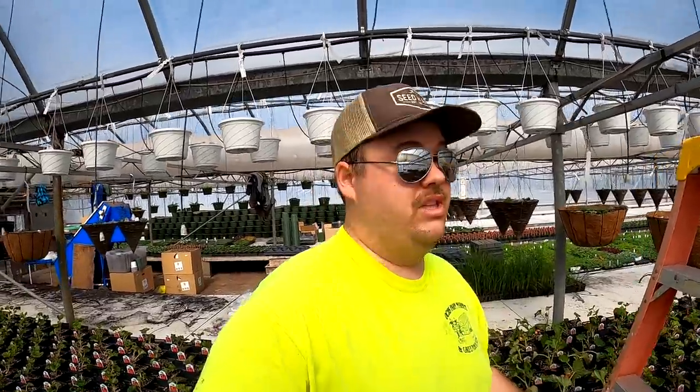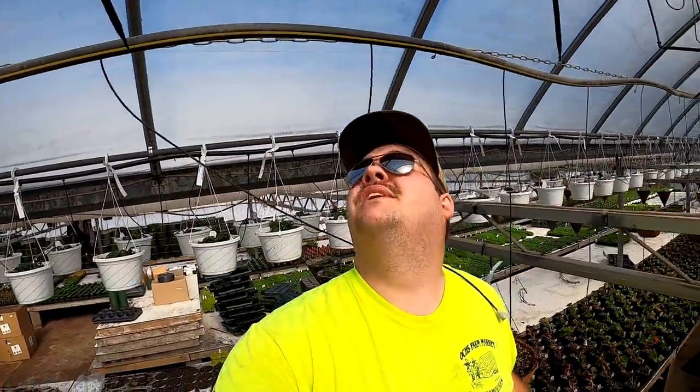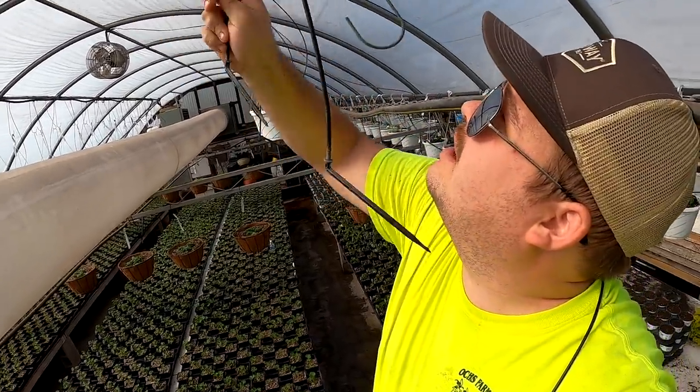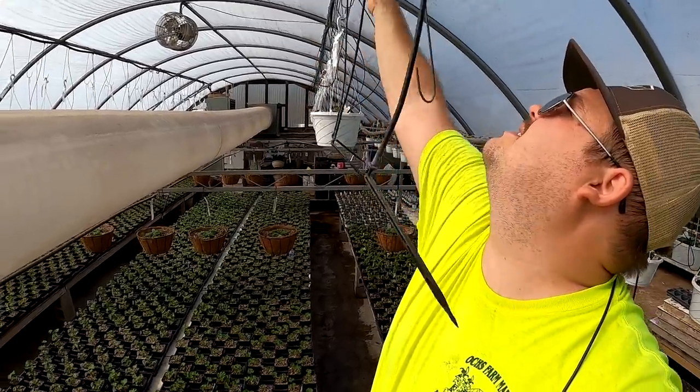It's really starting to feel like spring inside the greenhouse, especially with the temperatures — it's got me sweating. I have to move these hooks into order because when we come through and hang up the rest of the hanging baskets we can't have everything mixed around on us.